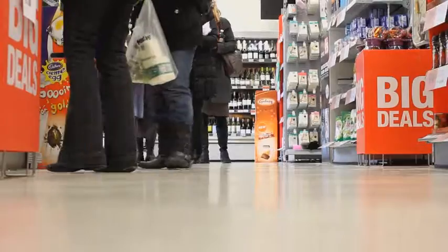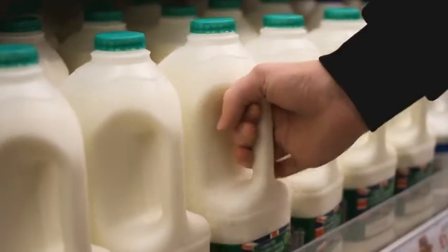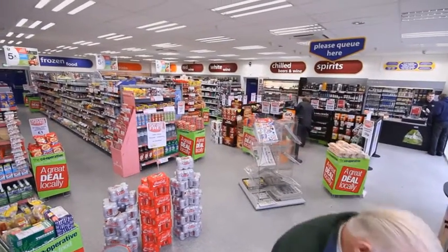In a busy and competitive retail environment, first impressions count. So when Lincolnshire Co-operative started construction on a new food store in Boston, it was important that its design and layout created a lasting impression.